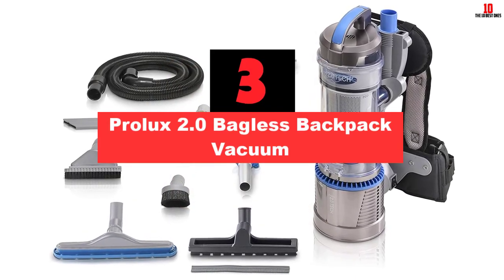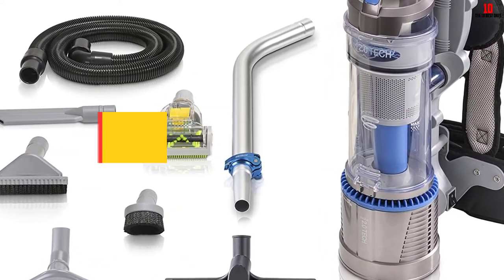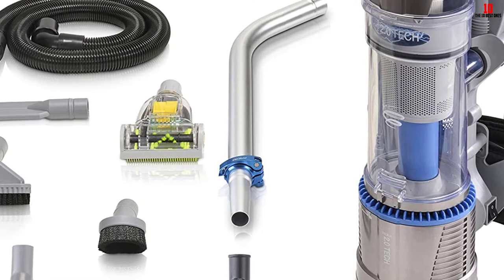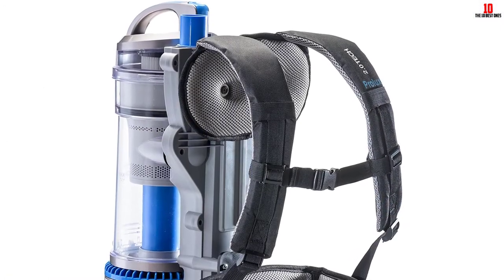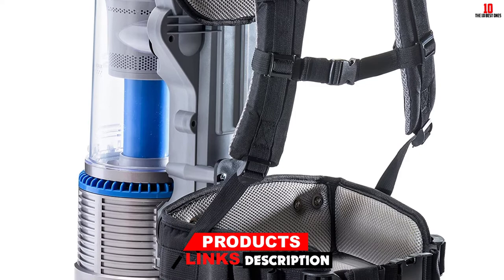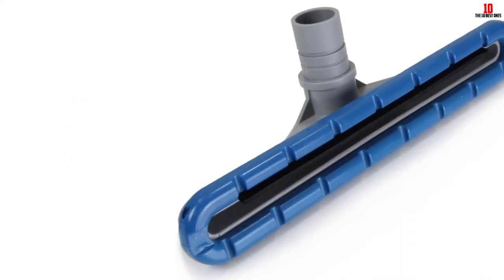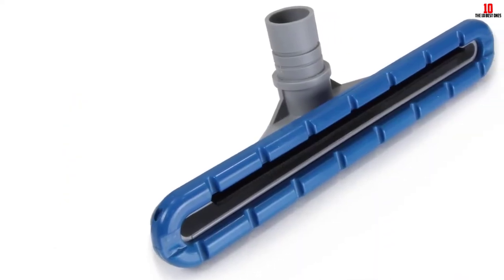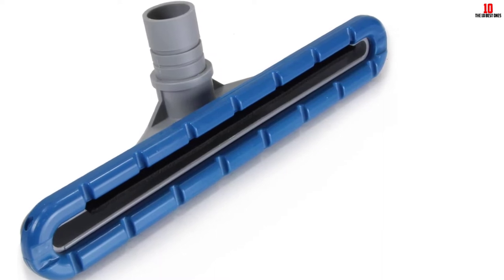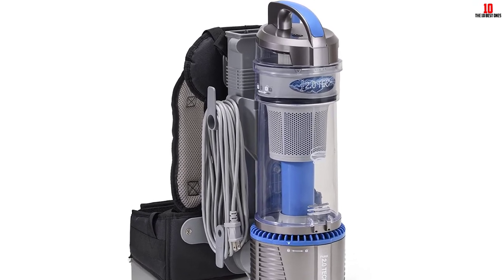At number 3, we have the Prolux 2.0 Bagless Backpack Vacuum. Prolux has produced several models of the Prolux 2.0. First, there is the power nozzle model that retails with a powered brush with a rotating beater bar, excellent for cleaning carpets. The second is the Pro model, built to last with commercial-grade attachments. Finally, there is the standard model for household use, which includes commercial tools such as the 1.5-inch tool for faster cleaning. The cord is 35 feet long. A standout feature is the new Vortex Chamber that forces the HEPA filter to clean itself, reducing clogs.